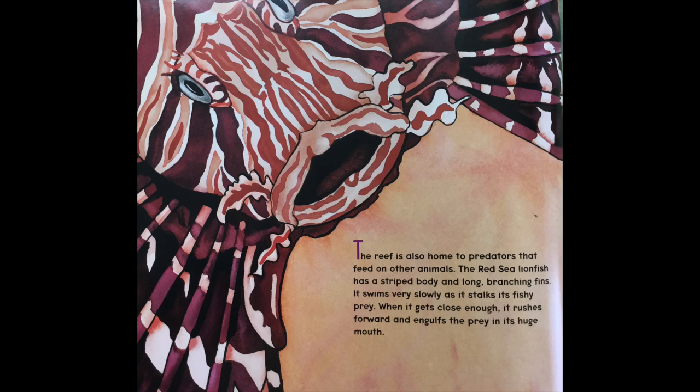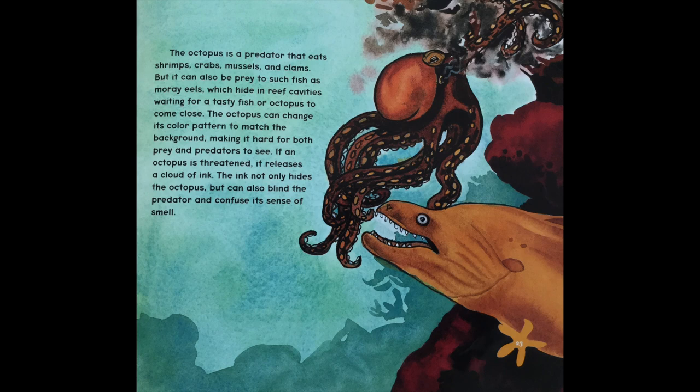The reef is also home to predators that feed on other animals. The Red Sea lionfish has a striped body and long branching fins. It swims very slowly as it stalks its fishy prey, and when it gets close enough, it rushes forward and engulfs the prey in its huge mouth. The octopus is a predator that eats shrimp, crabs, mussels, and clams, but it can also be prey to such fish as moray eels, which hide in reef cavities waiting for a tasty fish or octopus to come close. The octopus can change its color pattern to match the background, making it hard for both prey and predator to see. If an octopus is threatened, it releases a cloud of ink that not only hides the octopus but can also blind the predator and confuse its sense of smell.